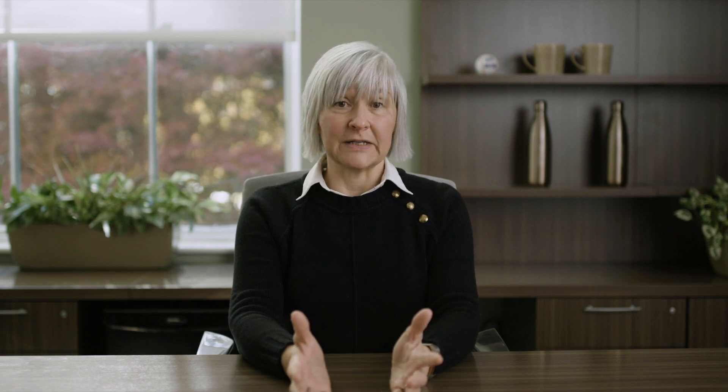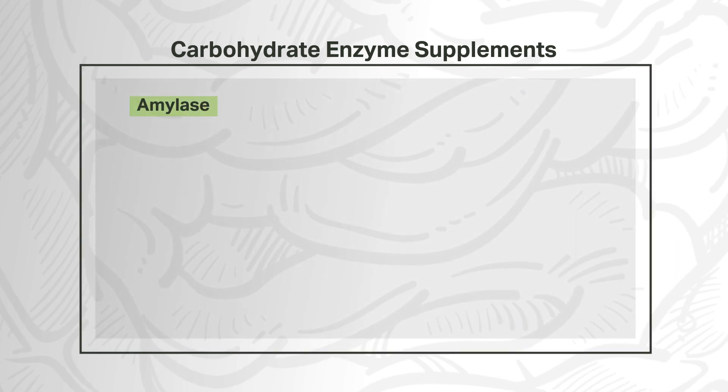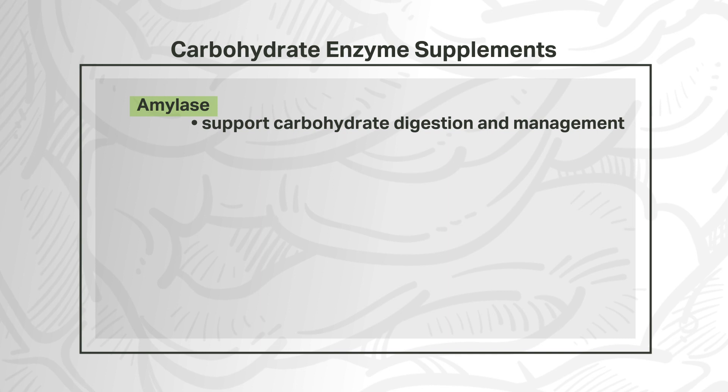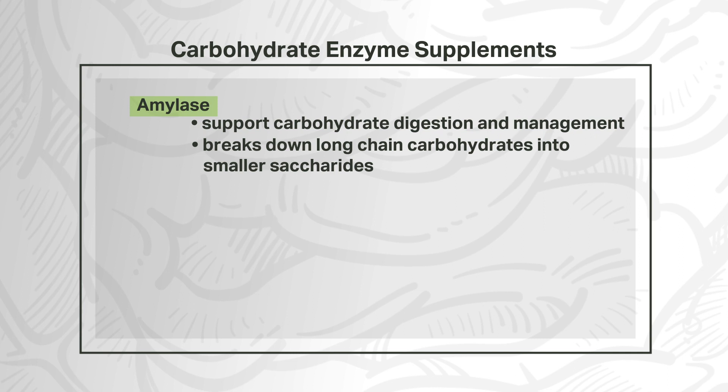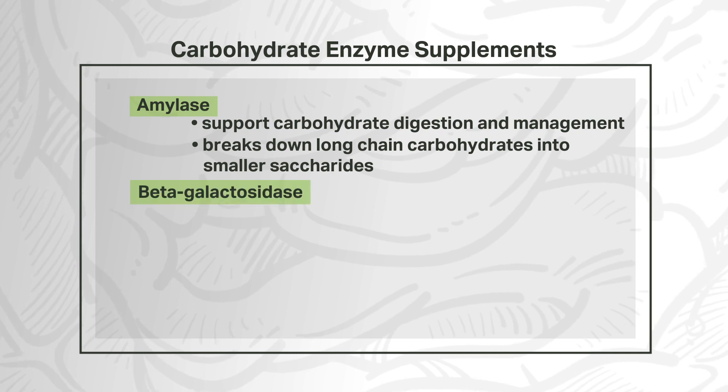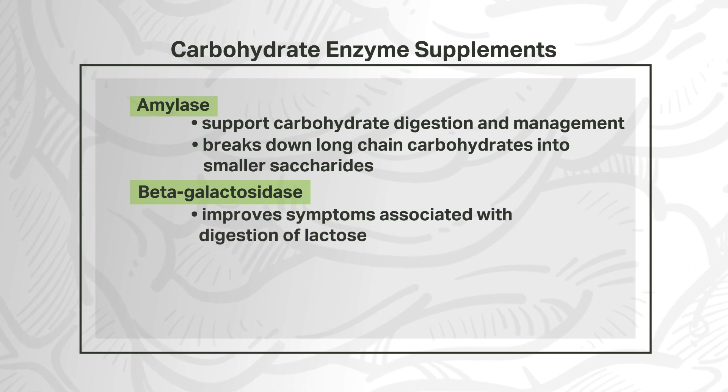So how do we address these possible deficiencies? Digestive enzymes can be found in supplements and can help replace the enzymes that one is lacking, helping to achieve optimal absorption and digestion of nutrients. Carbohydrate digestion can be improved with supplements containing amylase, supporting carbohydrate digestion by breaking down long-chain carbohydrates into smaller saccharides. In addition, supplemental lactase, also known as beta-galactosidase, can help improve the symptoms associated with digestion of lactose for those who are lactose intolerant.